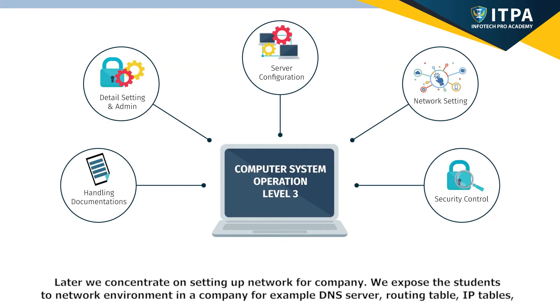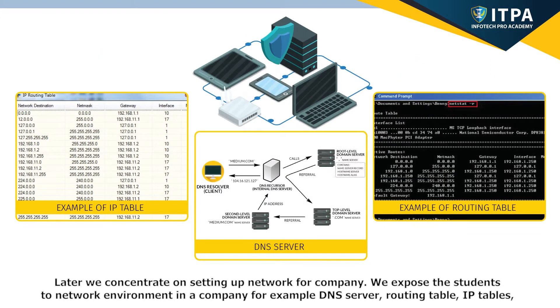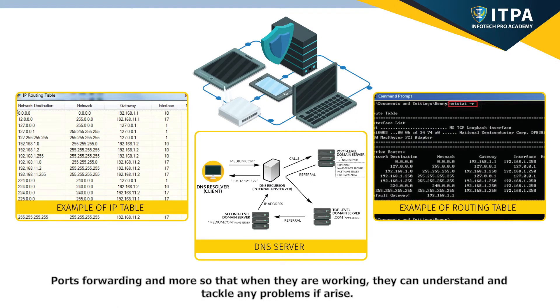Later, we concentrate on setting up networks for a company. We expose students to network environments in a company — for example, DNS server, routing table, IP tables, port forwarding, and more — so that when they are working, they can understand and tackle any problems that arise.